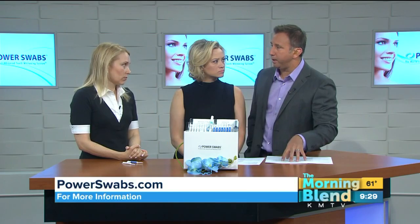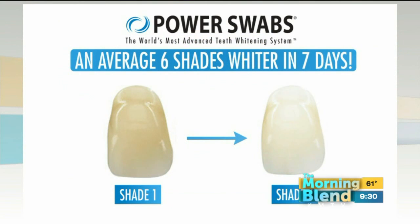Leave the whitener on for another two minutes, and then you're done. That's it — five minutes and you're out the door. Instead of waiting for results like with other applications, it's common to see improvement right away. On average, two shades in five minutes, six shades in seven days, and one kit will last you about six months.